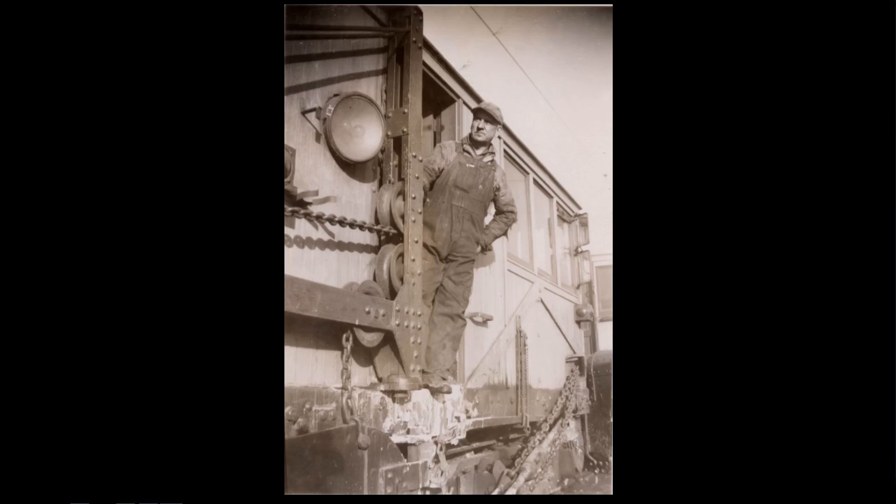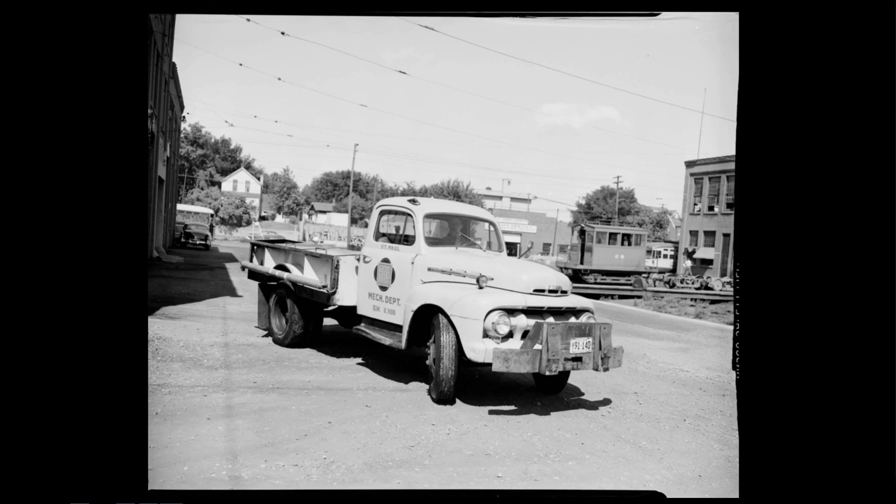In the shop were shop men whose job was to fix whatever needed fixing. They had service trucks that could go out and do mobile repairs — this one is set up for pushing a streetcar or a bus, with tools and everything in the back.